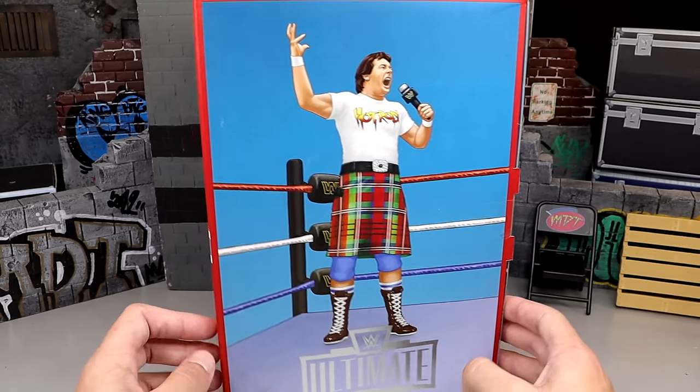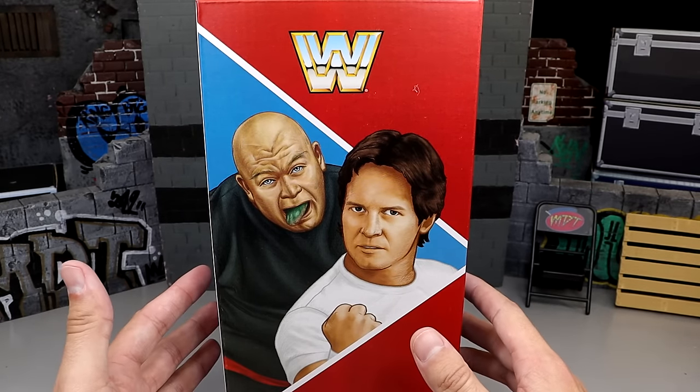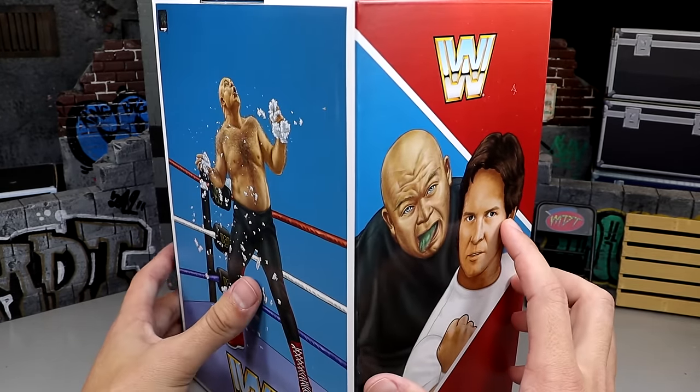Now, this set is going to be available for pre-order on December 7th, which is going to be on Thursday, and I do believe it's going to be at 9 a.m. Pacific.